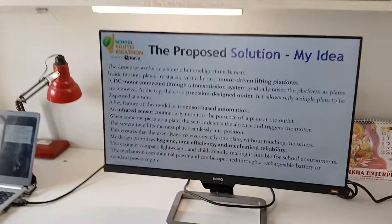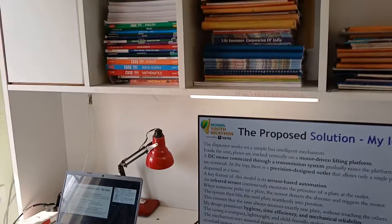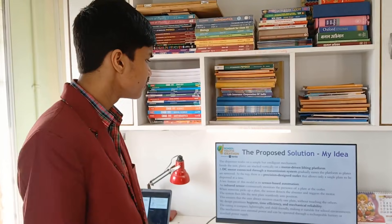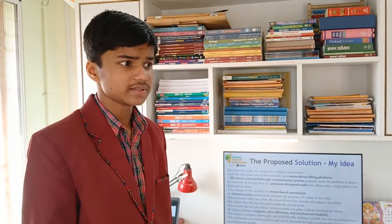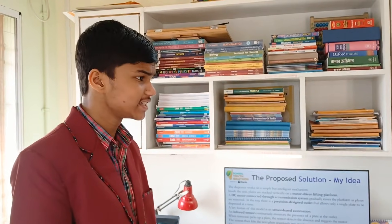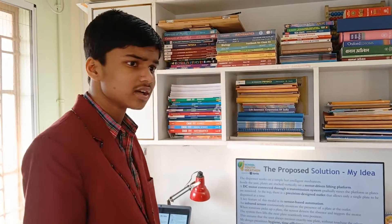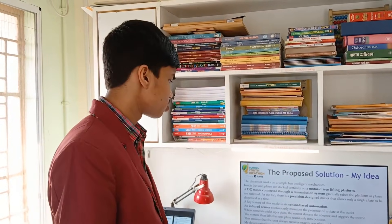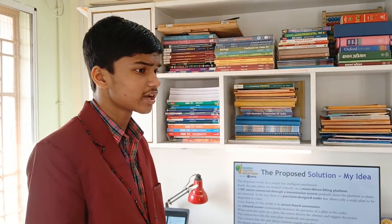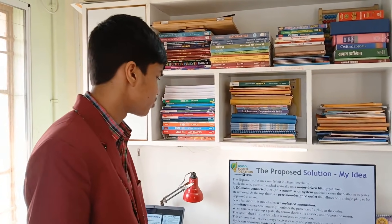Now comes the proposed solution — my idea. The dispenser works on a simple but intelligent mechanism. Inside the unit, the plates are stacked vertically on a motor-driven lifting platform. A DC motor connected to a transmission raises the lifting platform as plates are removed. At the top, there is a precision-designed outlet that allows only a single plate to be dispensed at a time. A key feature of this model is sensor-based automation — the sensor continuously monitors the plates at the outlet, checking if any plate is absent, and triggers the motor accordingly.